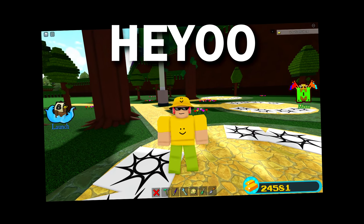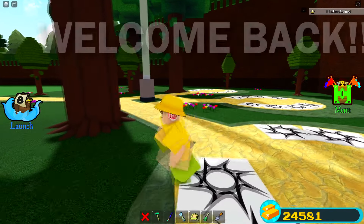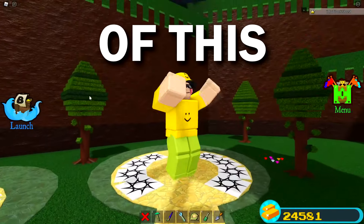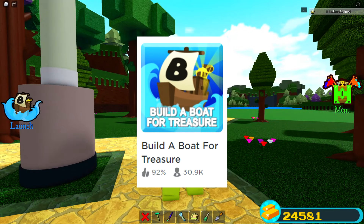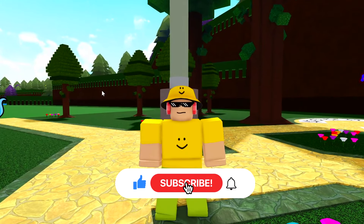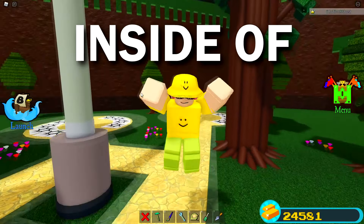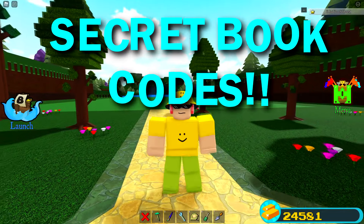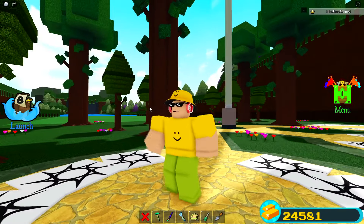Hey, what is going on guys, welcome back to another video! We are back inside of Build a Boat for Treasure on Roblox. If you are new to the channel, make sure to hit that like button, subscribe, and turn on those notifications. In this video we are actually going to be talking about a secret book code that some of you guys might not actually know inside of Build a Boat for Treasure.